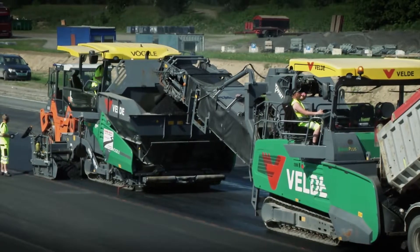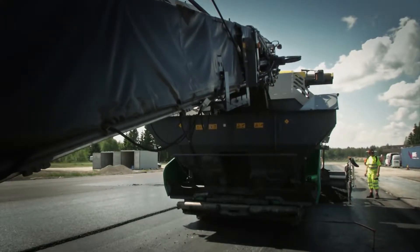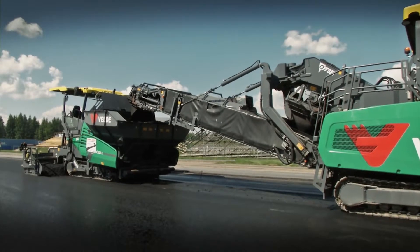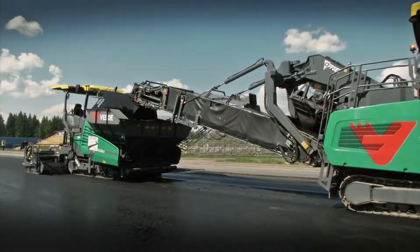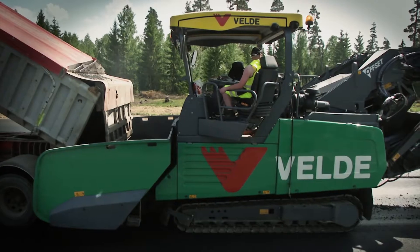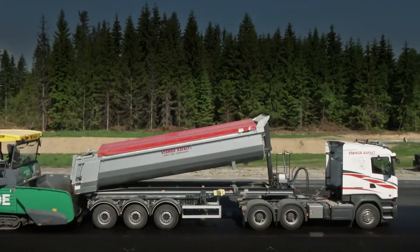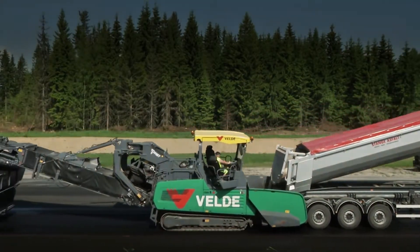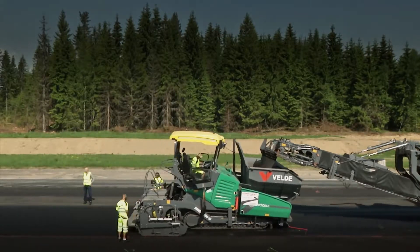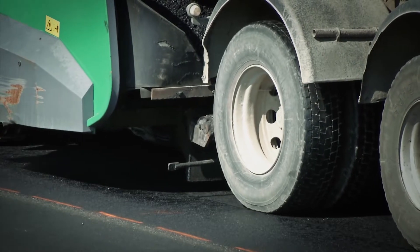Eine wichtige Voraussetzung für höchste Oberflächenqualität war darüber hinaus die unterbrechungs- und berührungsfreie Versorgung des Super 1900-3i mit Material. Der Vögele Powerfeeder MT3000-2i Offset bewies hier seine Stärken. Er beschickte non-stop ohne andocken zu müssen, sodass in einem Zug eingebaut werden konnte. So waren Anfahrbuckel und Quernähte kein Thema.